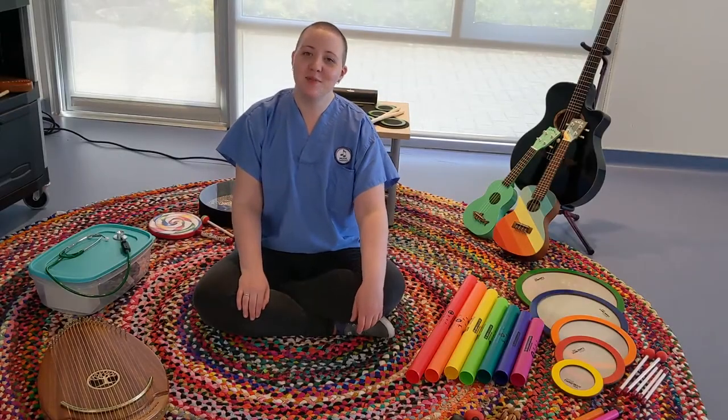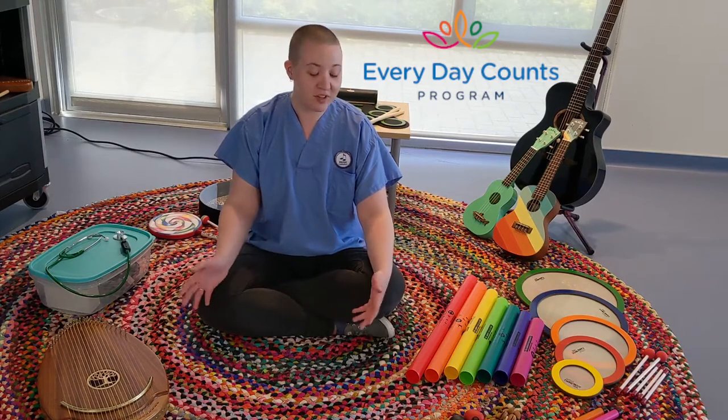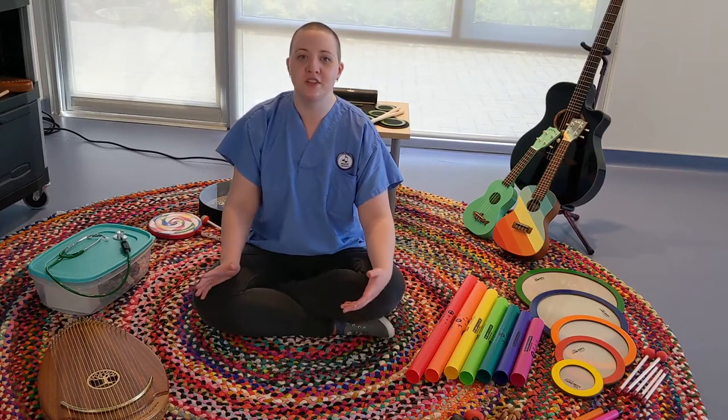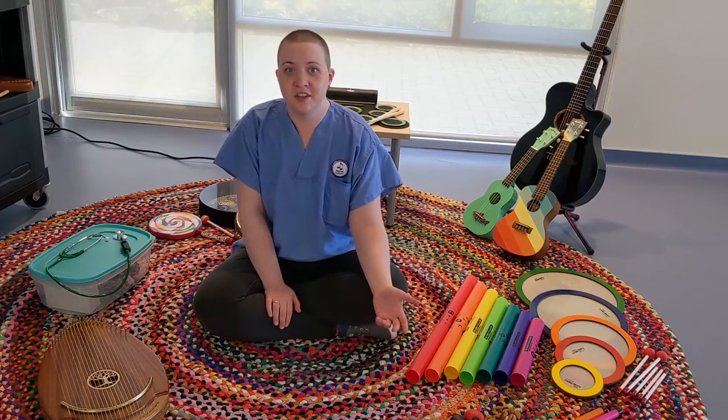Hi, I'm Tracy. I'm the music therapist here at the Everyday Counts Program, and today I would like to show you some of the new instruments that we've been able to purchase recently through generous donations to the North Shore Hospice and Palliative Project.